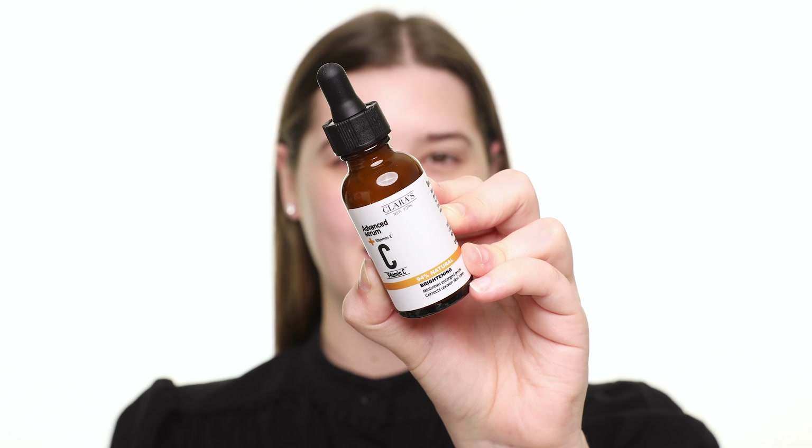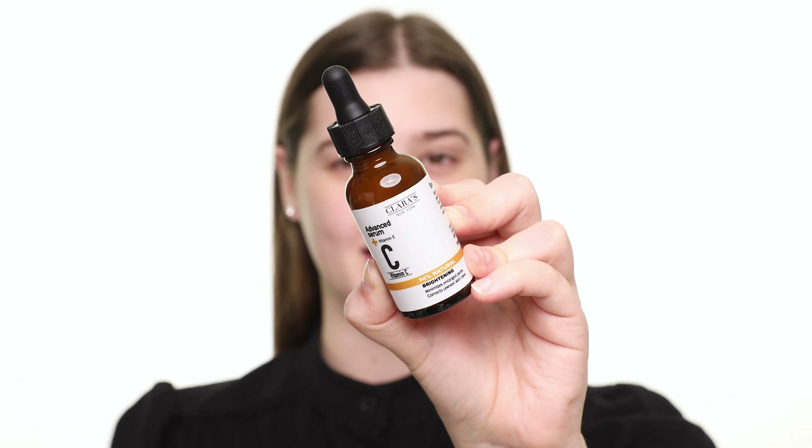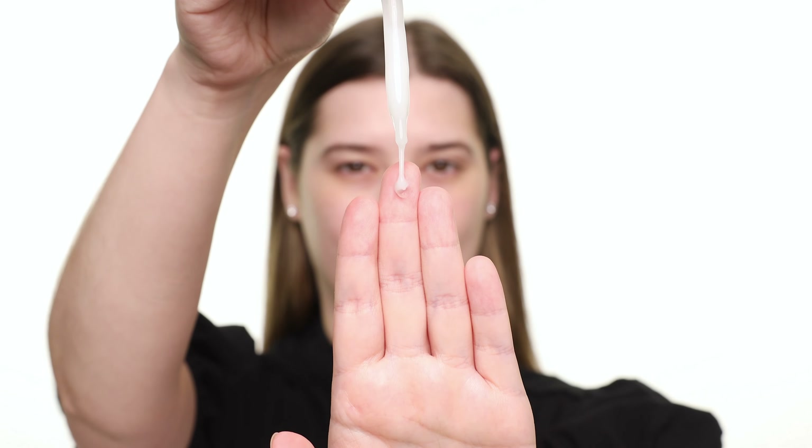Now that we've unboxed everything, let's try out some of the products we received. First, I'm starting on skincare and testing the Clara's Brightening Vitamin C Serum. As an antioxidant, vitamin C is known to improve discoloration and brighten the overall appearance of the skin. This formula is also infused with vitamin E, which enhances the skin's ability to retain moisture.